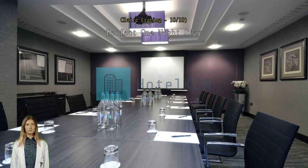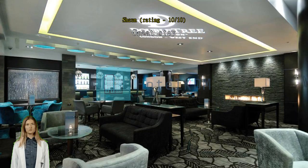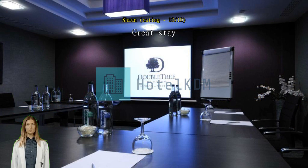Great stay. Everything was absolutely perfect. All the staff were friendly and professional. The rooms were fine with good air con. It was my mother's birthday and she was made to feel really special. The breakfast was very impressive with such a big range to choose from. I would definitely go back.